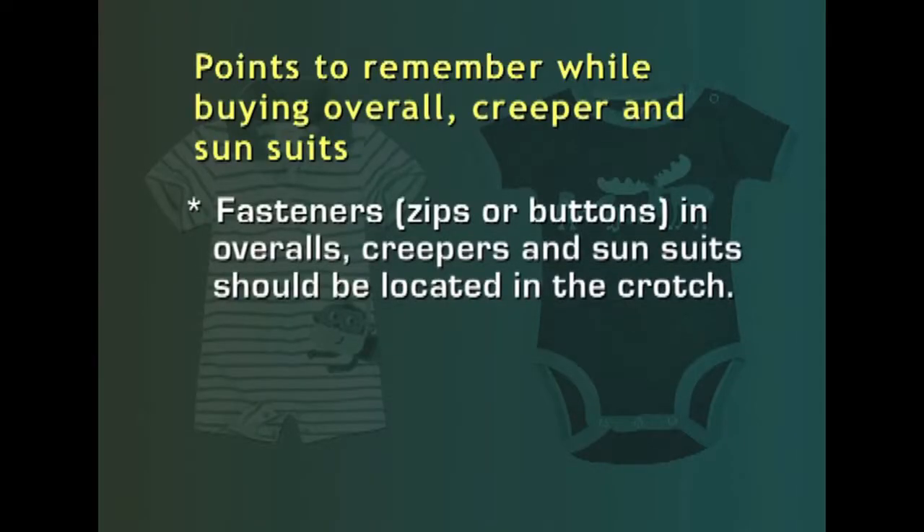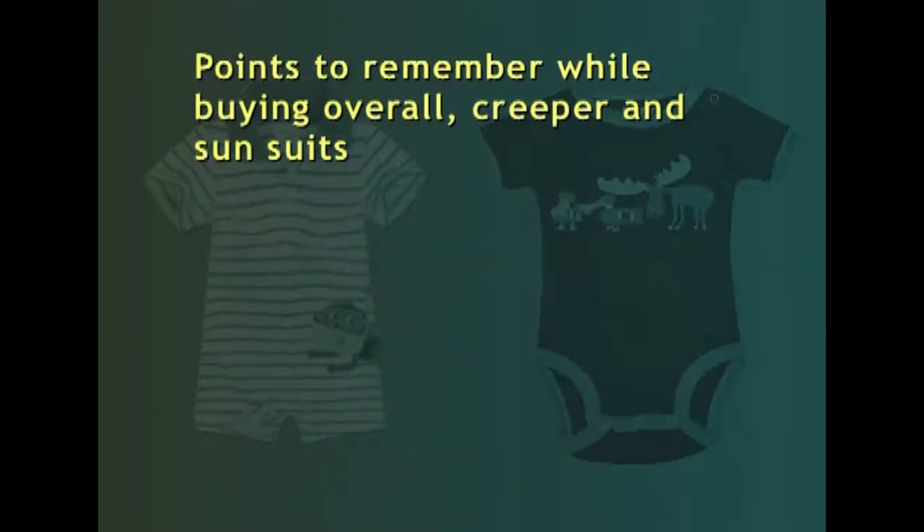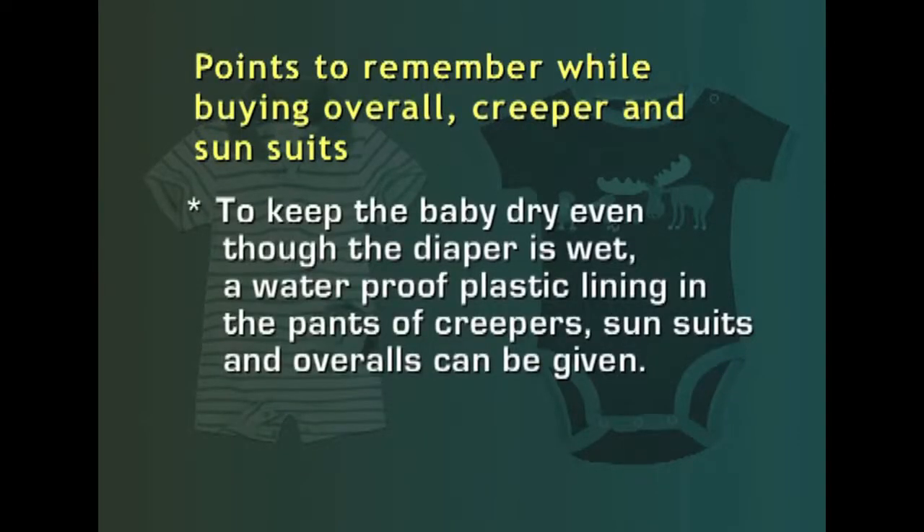First and foremost are the fasteners — zips or buttons. These fasteners in overalls or creepers should be located in the crotch. This will help in a faster diaper change without completely undressing the child. The back crotch should be several inches longer than the front to accommodate the diaper and allow easy movement. Waterproof plastic lining in the pants of creepers is essential to keep the baby dry even when the diaper is wet.